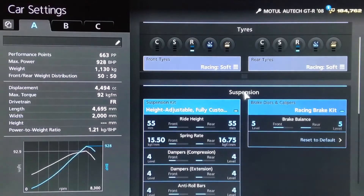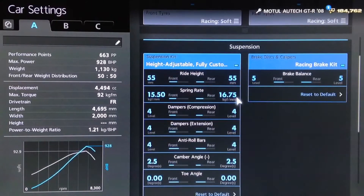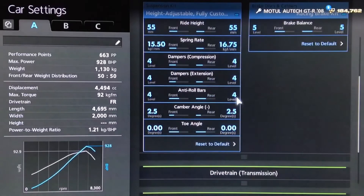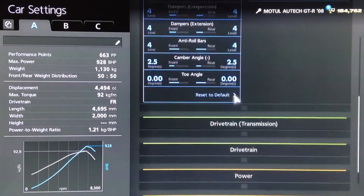You want your racing soft tyres of course. For suspension, we've got the ride height on 55 front and rear. Springs we've rounded off to 1550 and 1675. Dampers and anti-roll to 4. Camber on 2.5. Neutral toe as ever.